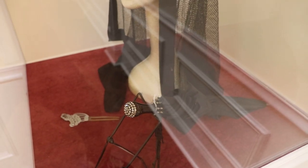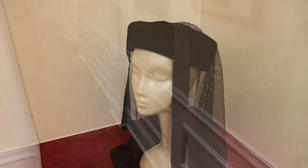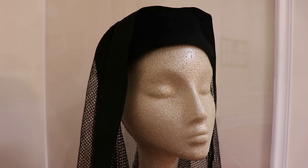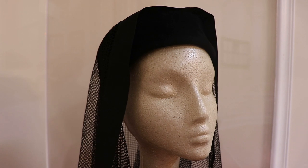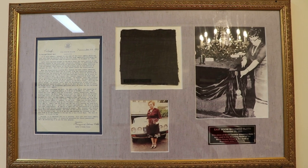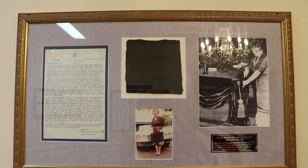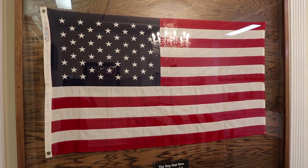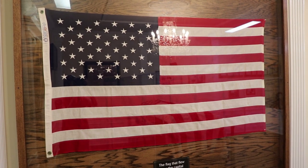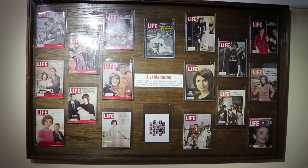They also have the veil that Jackie wore during the funeral on November 25th. This is also an iconic and unbelievable relic of such a tragic day. This is a piece of cloth that was used to cover the catafalque in the East Room while Kennedy lay in state. This is the flag that flew over the Capitol building on November 21st, when Kennedy left Washington for the last time. Those are all 17 issues of Life magazine which Jackie Kennedy was featured on.